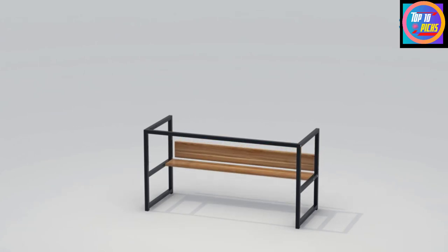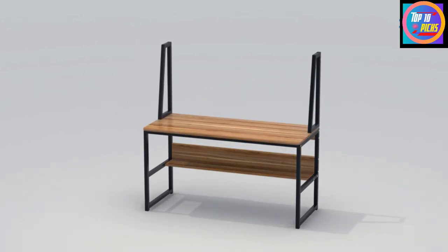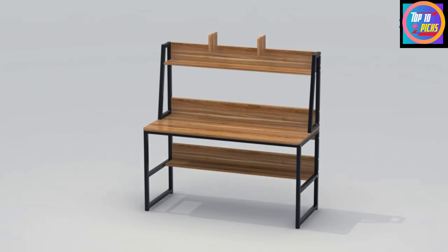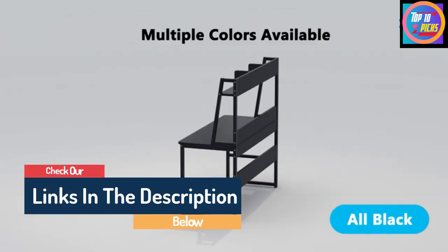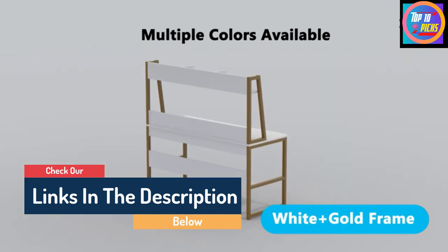Hello guys, today in this video we are going to help you find out the best computer desks on the market. I made this list based on my personal opinion and tried to list them based on their quality, durability, customer reviews, and more. If you want to see their price and find out more information about them, you can check our links in the description below.